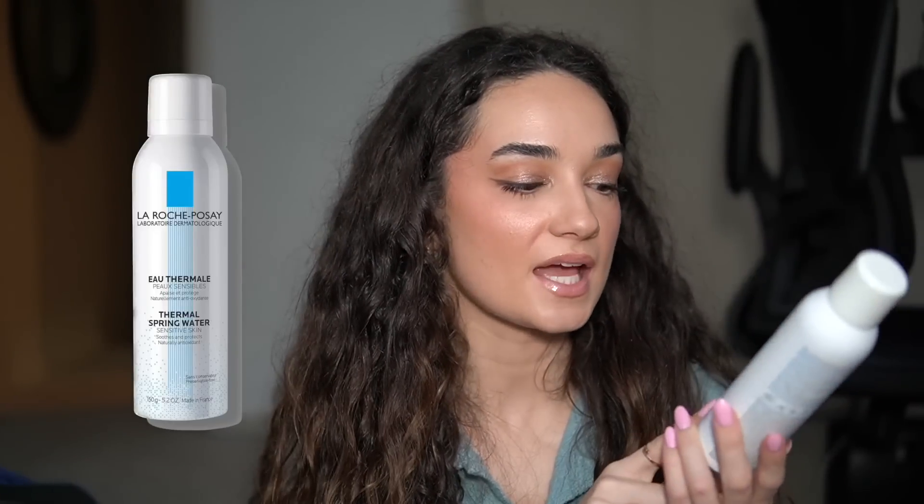Next we have the La Roche-Posay Thermal Spring Water. This was sent to me in PR a long time ago — it's an aerosol mist of just water. I always get water on my face before I apply my hyaluronic acid, and I love having a canned water instead of just sink water. It's not necessary, and I don't think I would repurchase it just because it's like $15 to $20 for water. But if I had an Ulta gift card, I would get it — the mist is very refreshing and convenient.